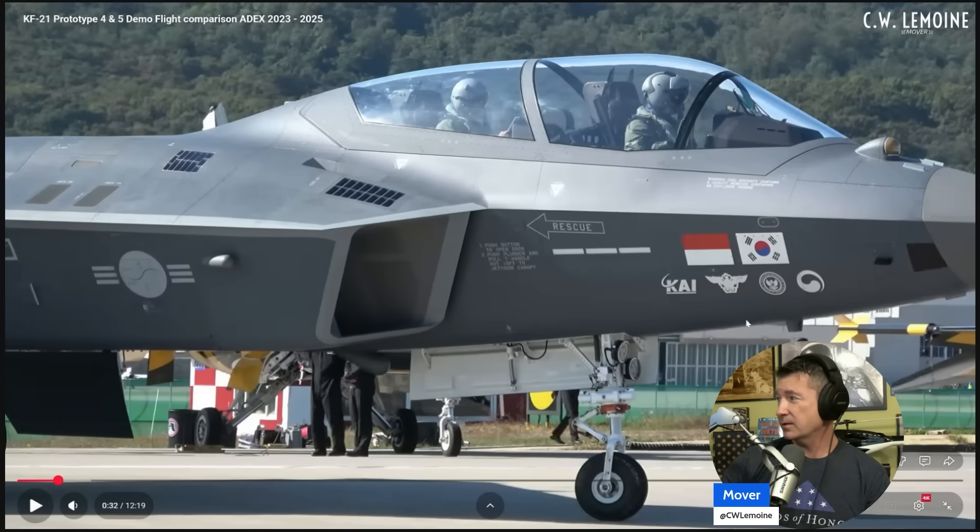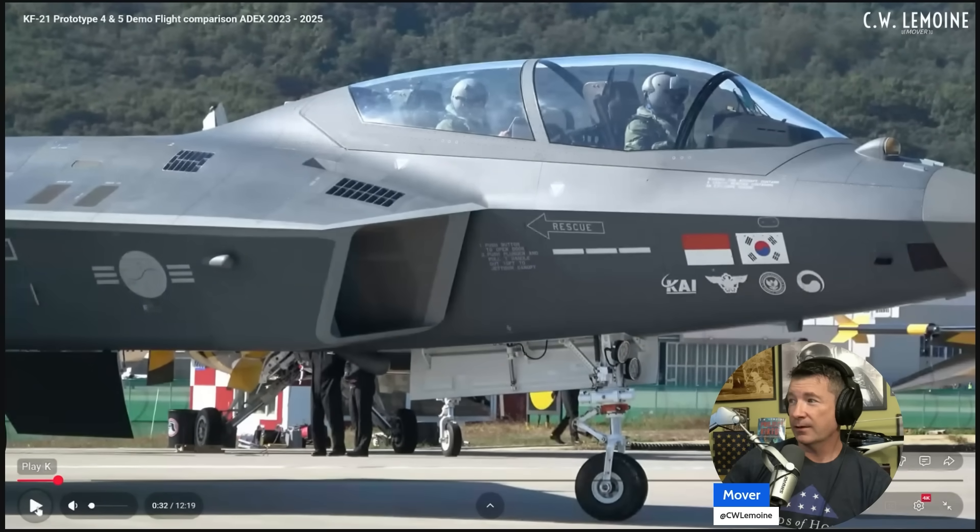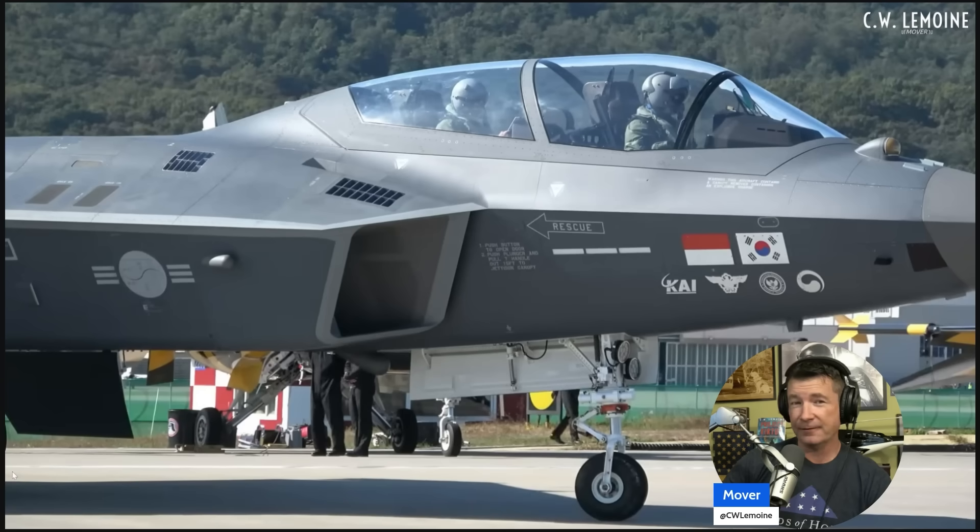You can see the countries involved. Again, this is a prototype. I think in 2026 they're going to get their first 20 aircraft, and then they're going to later go to Block 2. And then the EX will have full stealth with internal weapons bays. But this is kind of like their first hack at it, and that's — I mean, it's a really cool airplane.